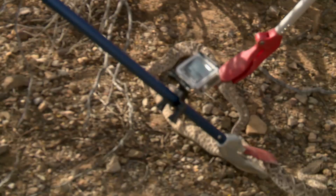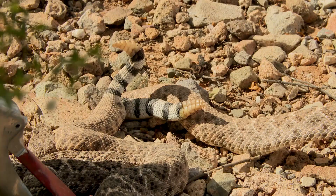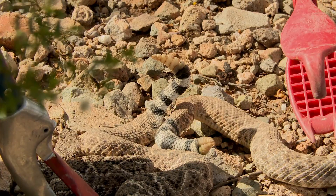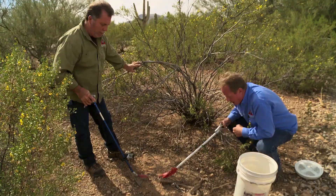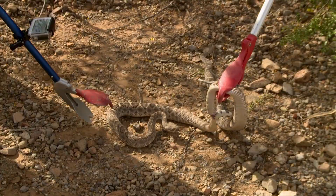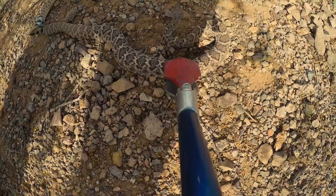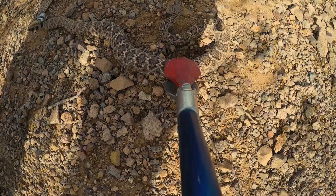We don't want to force these two rattlesnakes to uncouple. So we're going to gently use our snake tongs so that we can pick them up and get them into a snake bucket. These snakes are in a vulnerable position. We're not going to rush it. Obviously, they're a little bit irritated with us. The female's getting a little close to you there. During this process, the snakes can get very defensive. It's pretty dangerous when you go to pick up two snakes that are mating, because you've got to figure out from two-foot snakes you now have four foot of snake with a head on each end that can bite you.